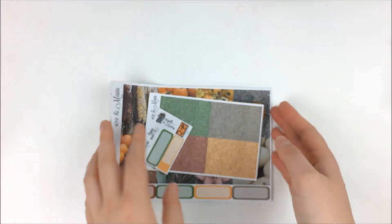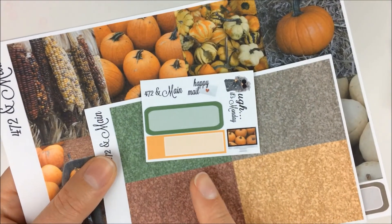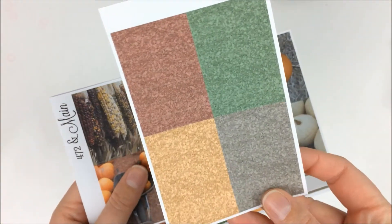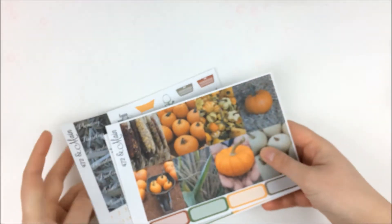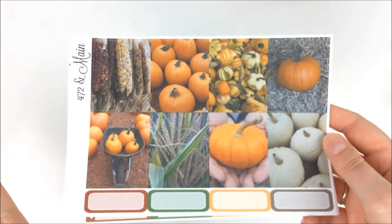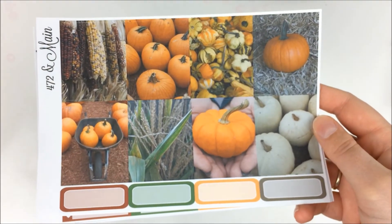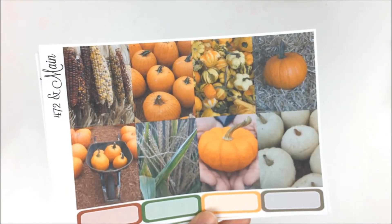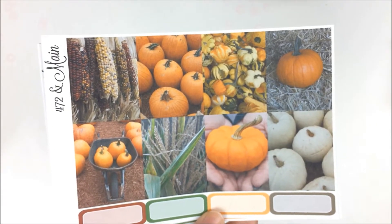Then I got this kit — absolutely stunning. This is called Harvest Blessings, and this is a photo kit. The first thing it comes with is the little freebie in the same layout as the other one, just with the fall colors. Then we have the glitter headers. Then the full boxes — those are her photos that she took. She talked about how every year they go pumpkin picking and have a really awesome day, and this is where she got a lot of the pictures from her pumpkin day this year.